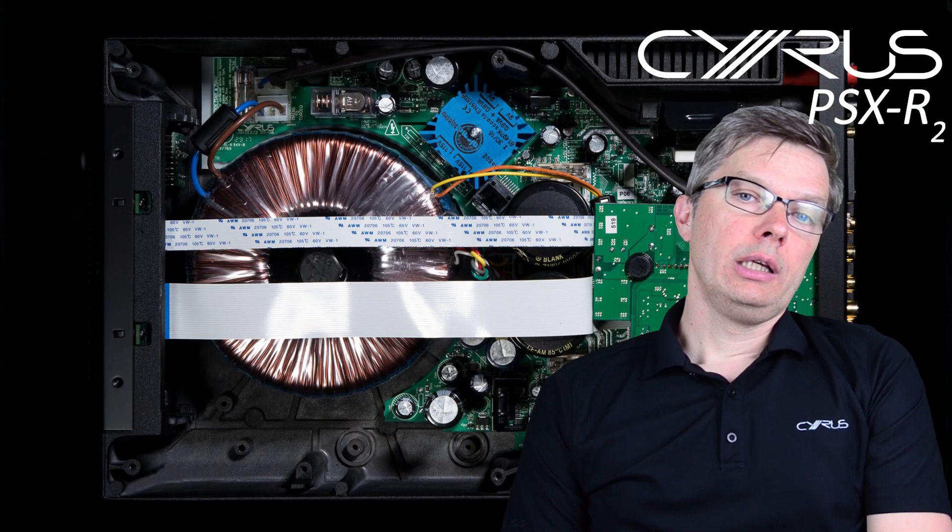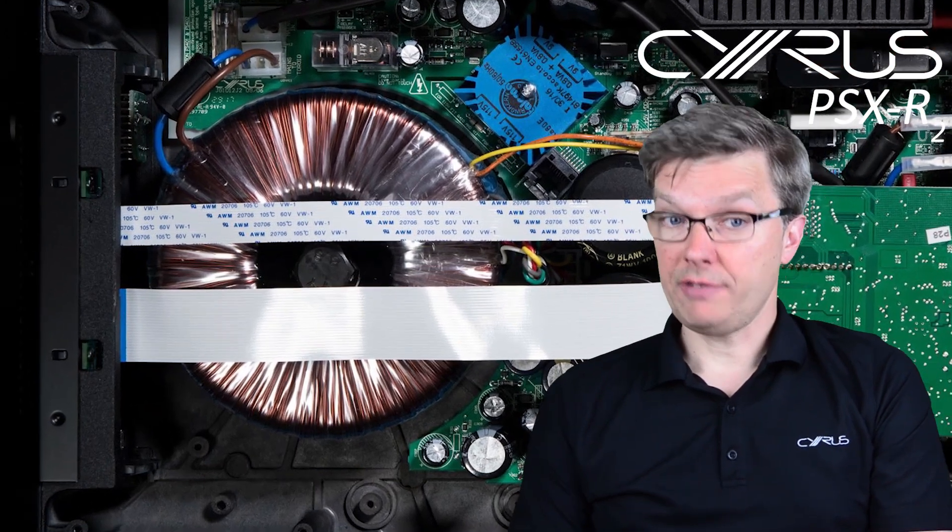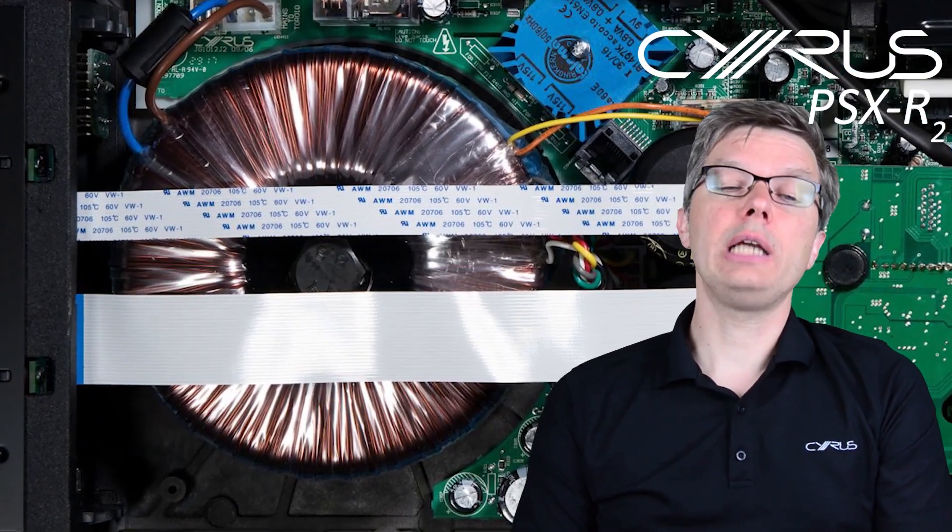Our CEO Simon likes the analogy to cooking: the better the raw ingredients, the tastier the meal. Cyrus has a long history of power supply designs and each product is fitted with a uniquely designed, highly engineered power supply circuit.